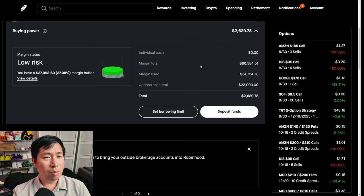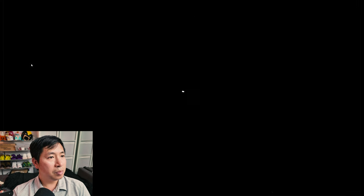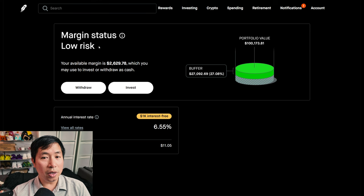This is a margin account. My margin total is $86,384.51, my margin used is $61,754.73, and my options collateral is $22,000. This leaves me with $2,629.78 in buying power. My margin status is low risk, my buffer is $27,092.69 — this is how much money I can lose before I get margin called. My annual interest rate is 6.55%, the daily interest I'm paying is $11.05, and I'm borrowing $1,000 of margin interest-free.